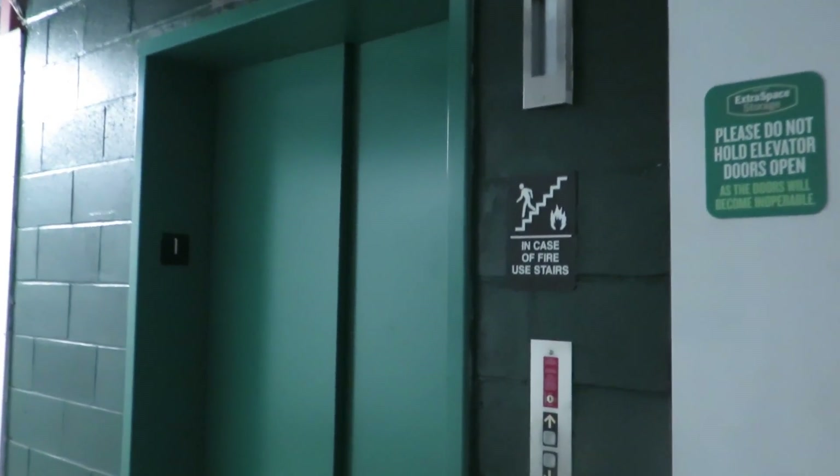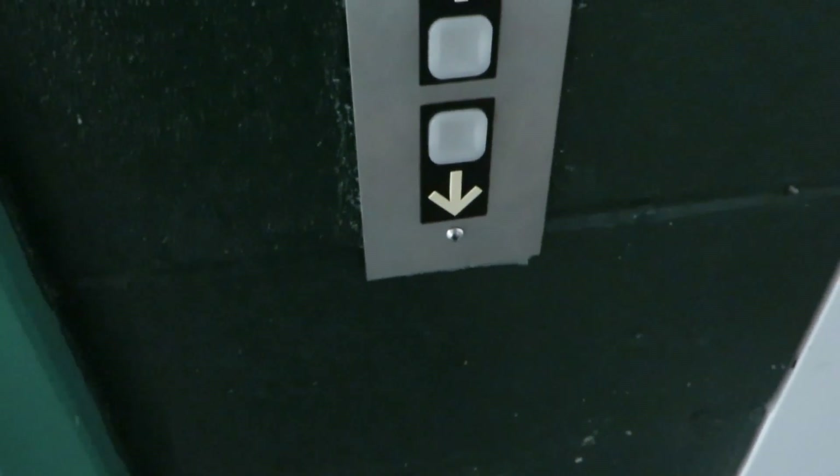Hey YouTube, Escalators.co. We're going to take a quick ride on a Dover oil hydraulic from the late 1990s to demonstrate an interesting mode.